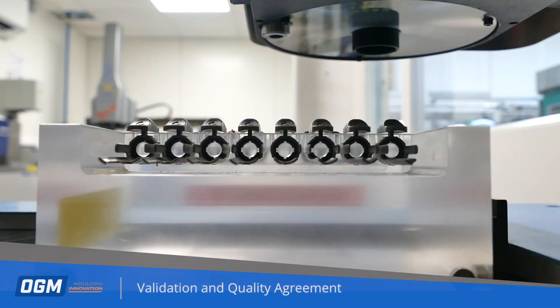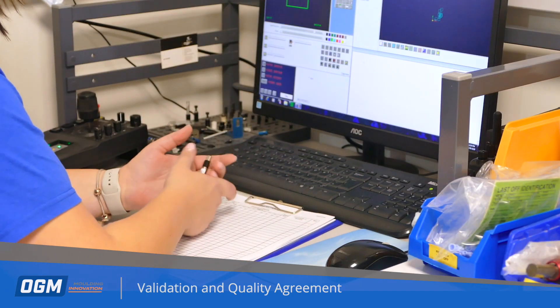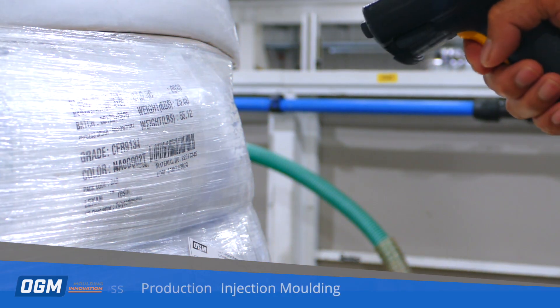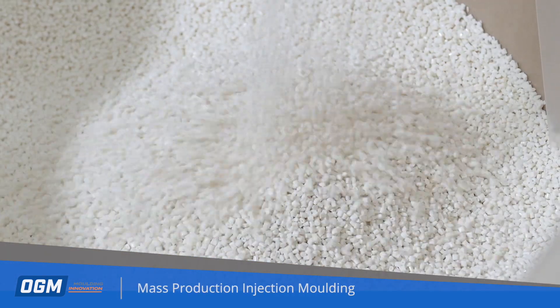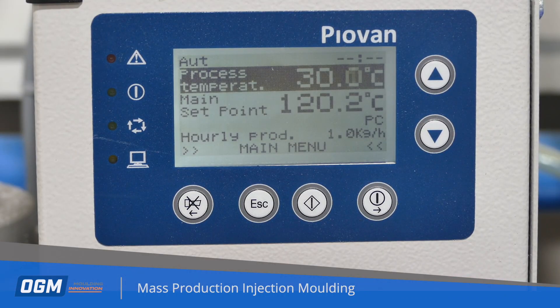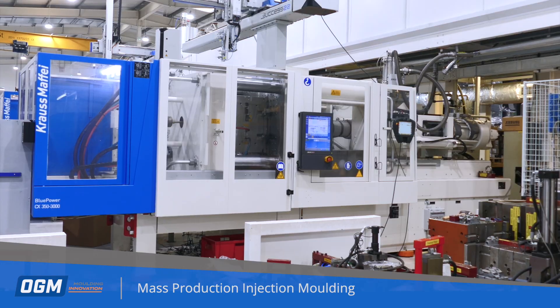Sample parts are inspected by our quality department to ensure they meet your design and specification. At OGM we can process hundreds of engineering and medical grade polymers in any colour. Raw material is carefully processed through our drying equipment before being delivered to the injection moulding machine.